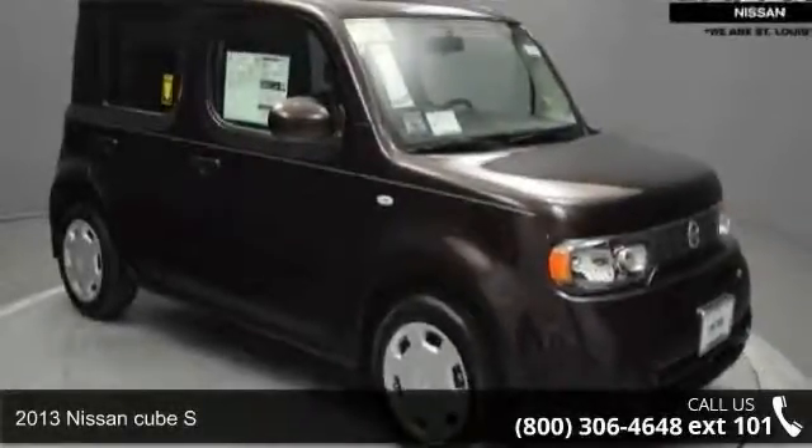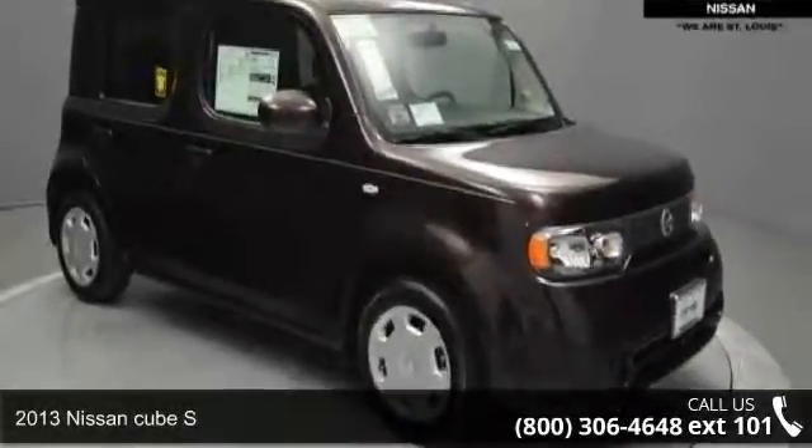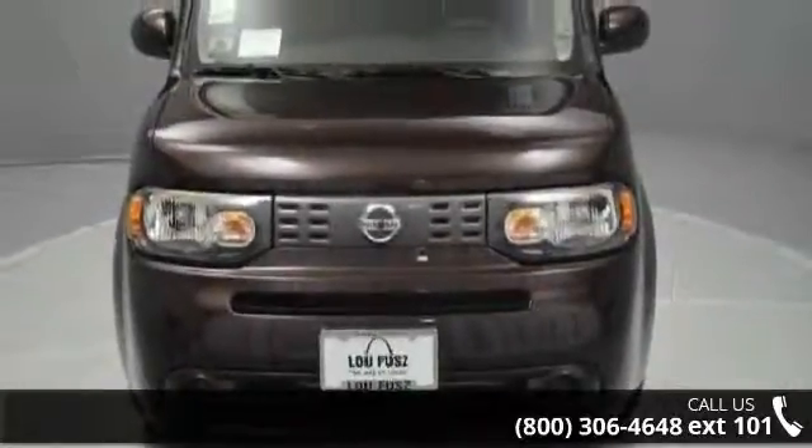Arrive in style with this 2013 Nissan Cube S. If you are looking for a first-rate auto, this one could be yours today.